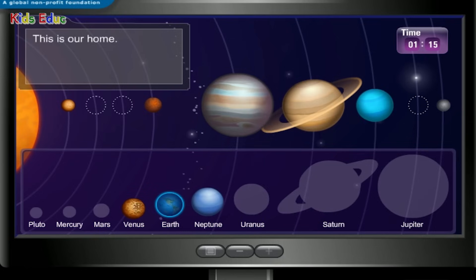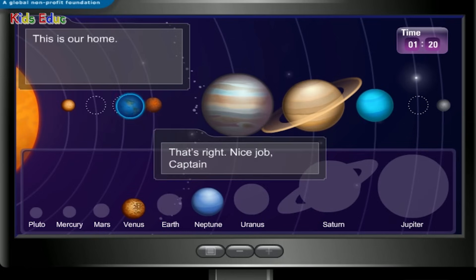This is our home. Earth — that's right! Nice job, Captain.